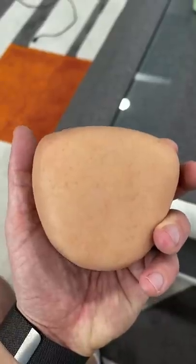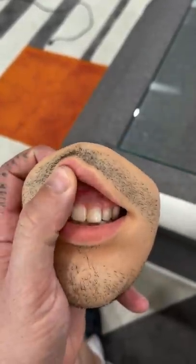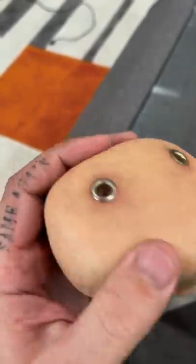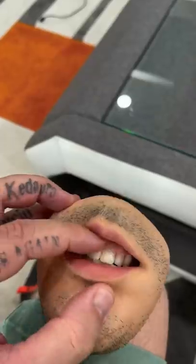And lastly, we have the most bizarre coin purse I've ever seen. This feels like real stubble. The skin feels real. This is from a Japanese artist named D.J. Do. The teeth look real, and you can open the mouth.